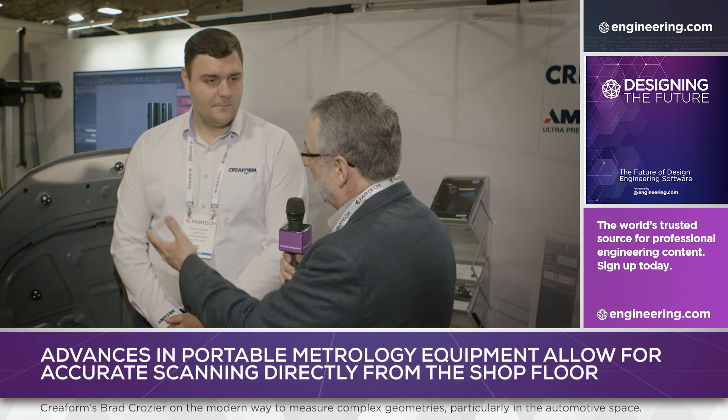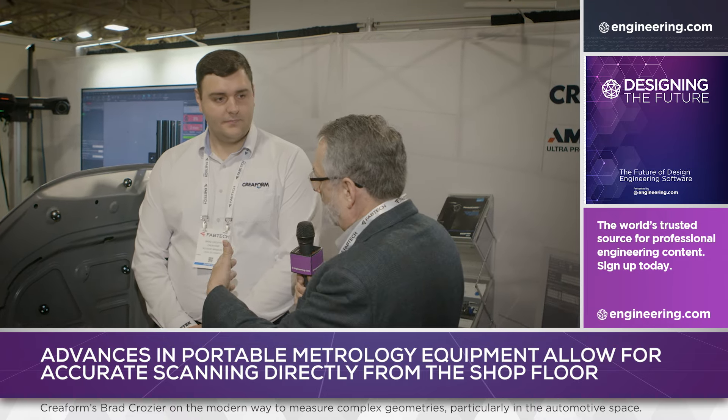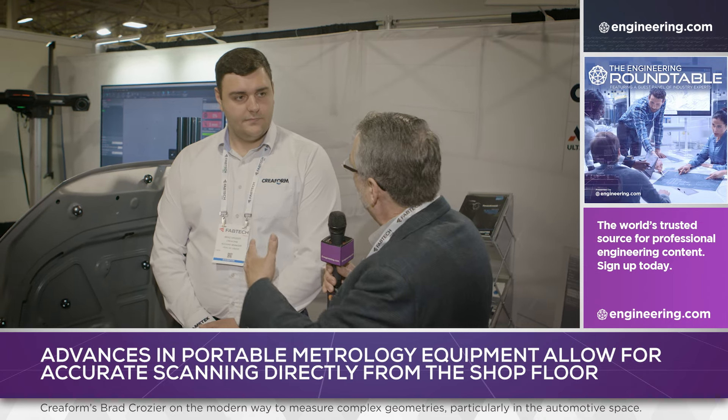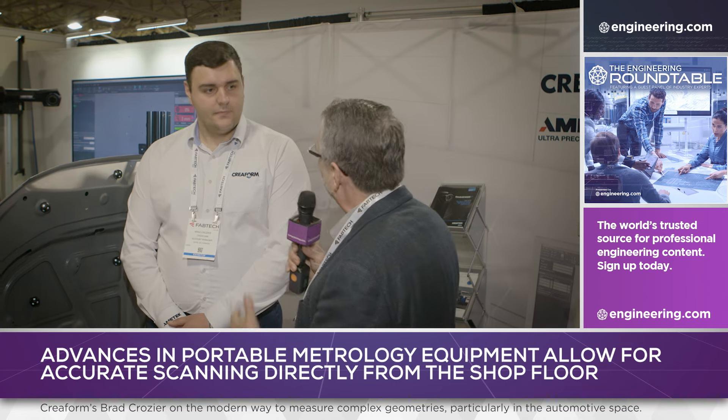I'm with Brad Crozier, a sales engineer with Creaform. We're standing next to a classic stamped automotive part — we've got a hood here, basically two components, an inner and outer clamshell. It's hemmed or spot welded. That is a major challenge from a quality perspective, but we're not touching off using a giant CMM and ball bars anymore, are we?